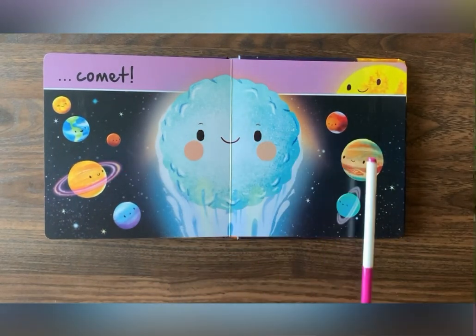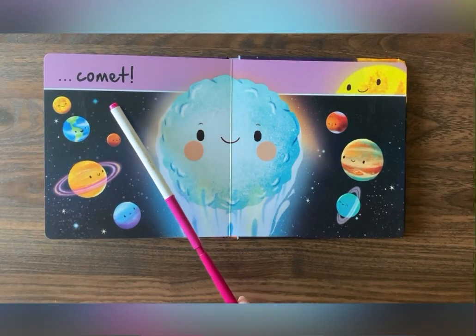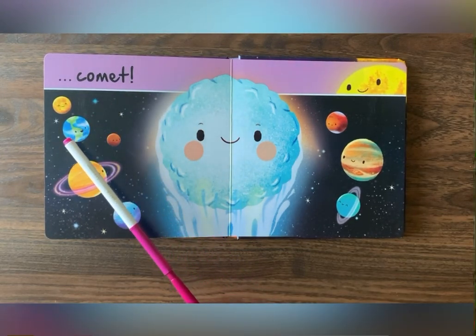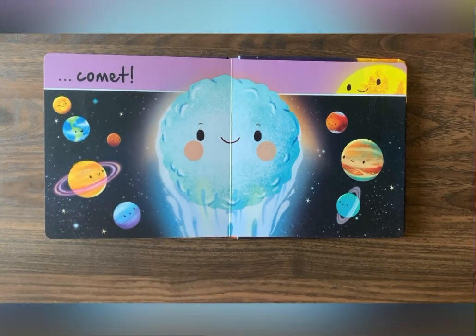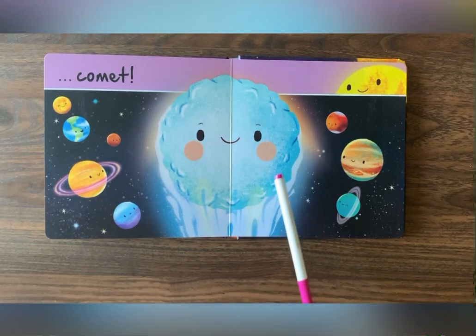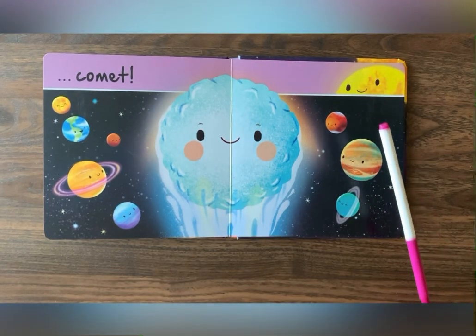Look at all the beautiful colors! We have purple, we have black, we have blue, and green, and orange-yellow, and a beautiful light blue over here. And look at this bright yellow color!